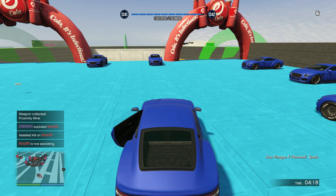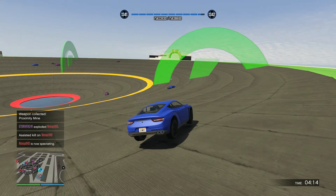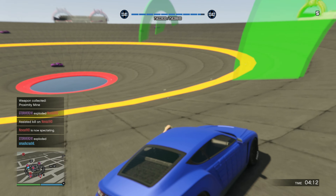Hey everyone, this is your GTA Plus overview for October 2024. As per usual, this video is simply to inform and not to encourage you to get the service.